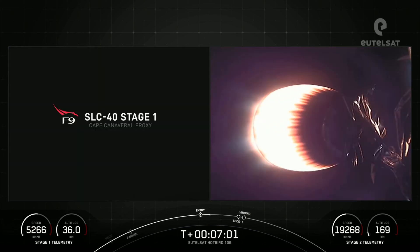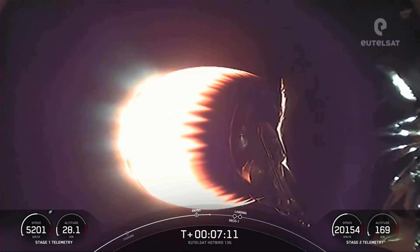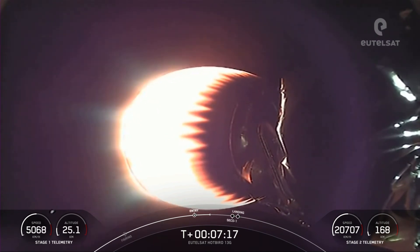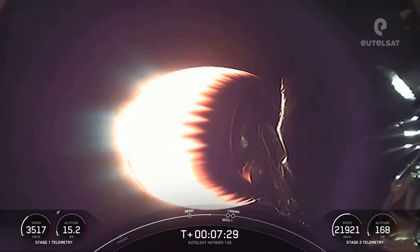That concludes the entry burn for the first stage. For those that might not be familiar with why we land our rockets: reusability is key to lowering the cost of spaceflight, which enables more investments in critical science research. The Falcon 9 first stage supporting today's mission performed this entry burn for the seventh time tonight, having previously launched CRS-22, Crew-3, Turksat-5B, Crew-4, CRS-25, and one Starlink mission.